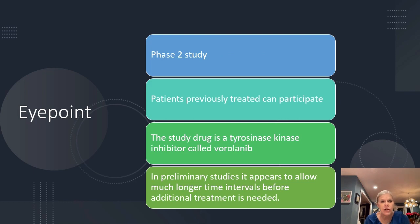The other study we're doing is from iPoint, and this is a phase two study. What's great about this is if you have been previously treated for wet AMD, you can go into this study. It's a tyrosine kinase inhibitor called virulonib, and from our preliminary studies it really reduces treatment burden — many of these patients only need treatment every eight months.